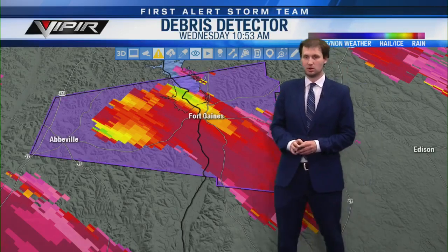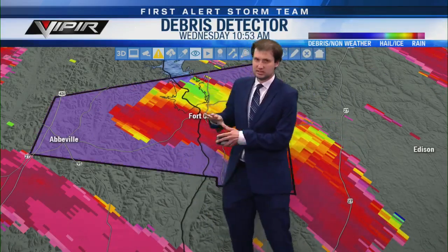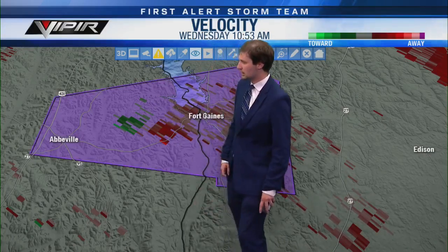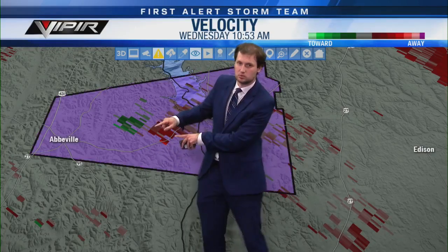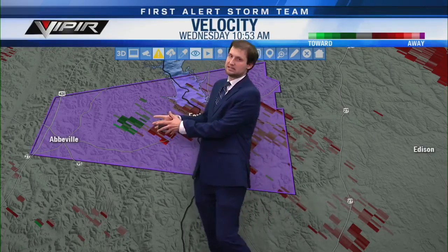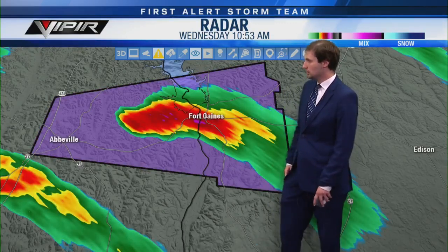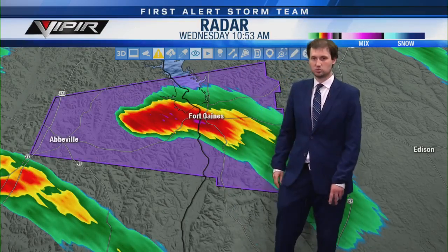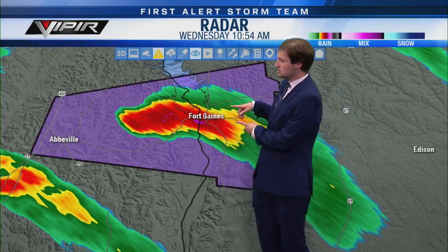It's only moving at 25 miles per hour to the east. Looking at the debris signature again — it doesn't look as impressive now, so there's a good chance this tornado may have lifted. The rotation is still there — green heading toward the radar, red heading away — that counterclockwise rotation is what you need for a storm to be rotating. It's heading basically right toward downtown Fort Gaines, Georgia, and also the Shorterville area.